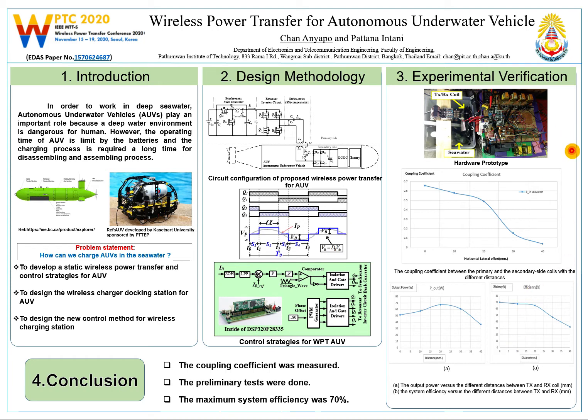To verify the proposed concept, a scale-down wireless power transfer system was built and tested. The operating frequency is set to 15.9 kHz, while the operating frequency of the front-end boost converter is set to 50 kHz. The reference current value of the boost converter is set to 2.5 A. This picture shows the coupling coefficient between the primary and secondary side coils at different distances. The maximum coupling coefficient in seawater is around 0.65.